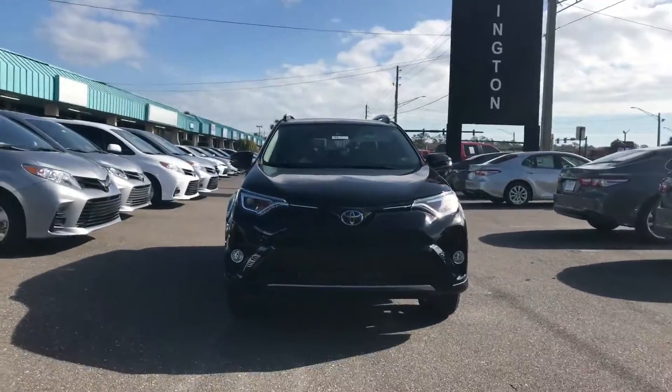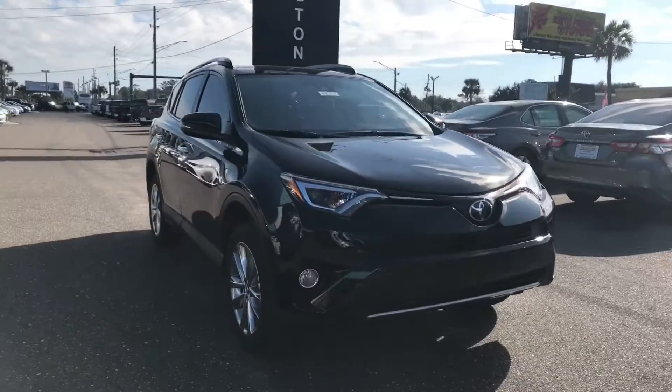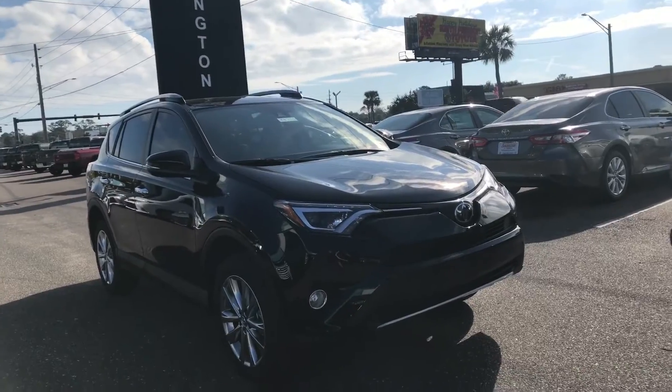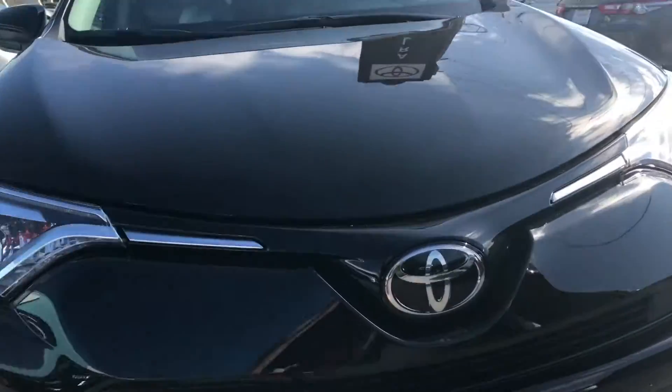Hi Lewis, I'm Kara from Arlington Toyota. You'll have to excuse my voice — I'm recovering from being a little bit sick. But this in front of me is the exact vehicle I'm showing you in pricing: a 2018 Limited Model RAV4, similar to your 2014, but different in many ways.